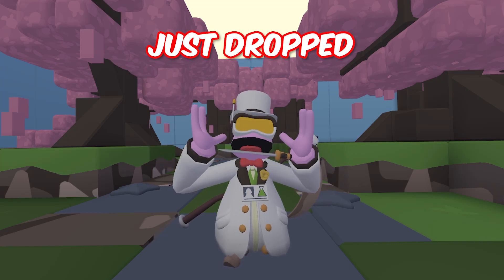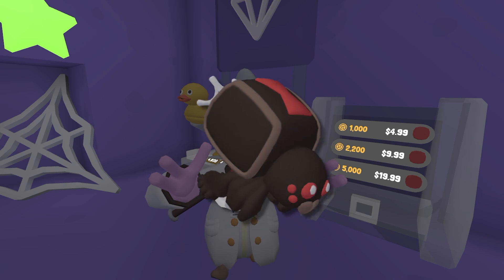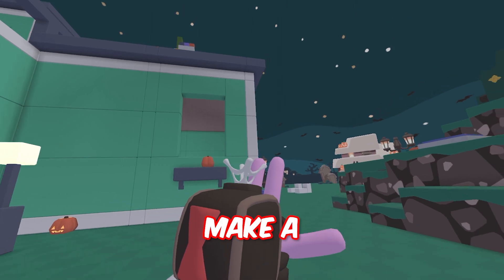The new spider bonus update just dropped, and here's everything they added. Inside of the secret shop, they added reskin grappling hooks. They're modeled after black widows, and they shoot silk out of the back of them. And they also make a different noise.